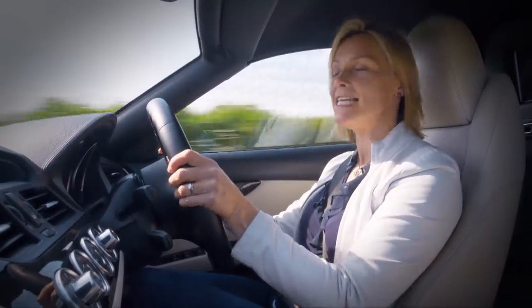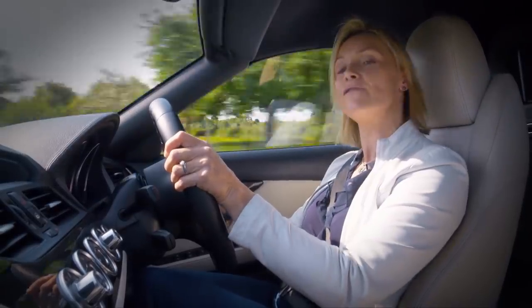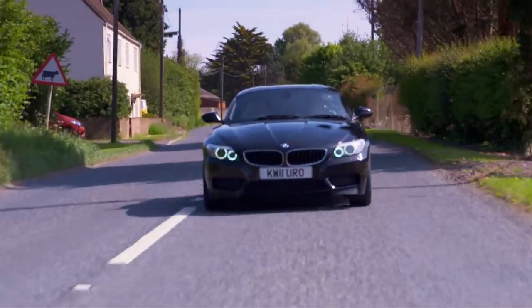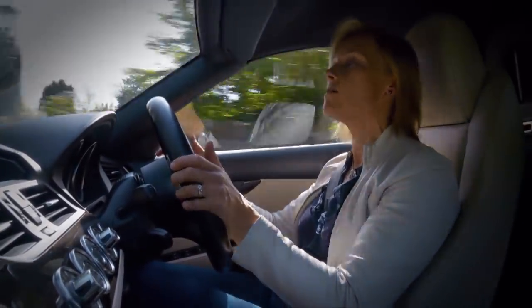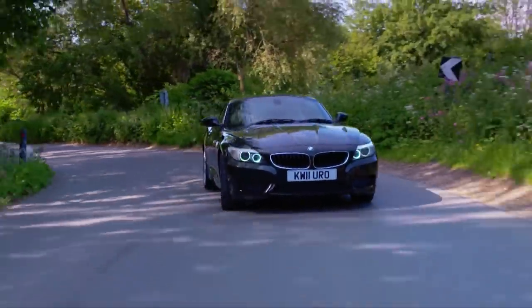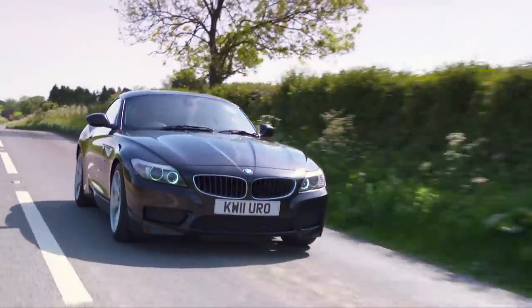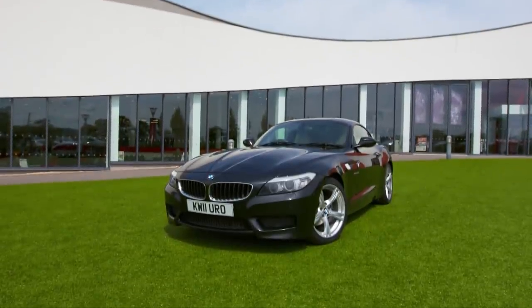The top of the range 3 litre has 306 horsepower and does the same dash in 5.2 seconds, so that's the one I'd go for. If keeping up with the Joneses is important to you, then it's worth bearing in mind that of the three cars I'm driving today, this is the newest. In fact, the Mark III Z4 has only just been launched. And you can now get one of these snappy looking machines for just £8,000.